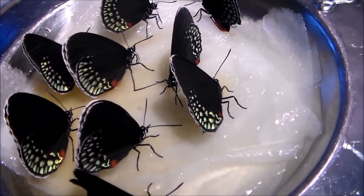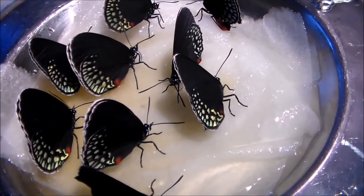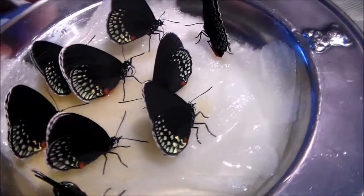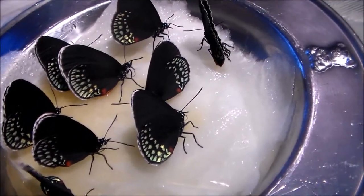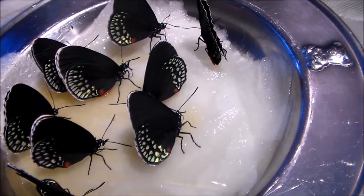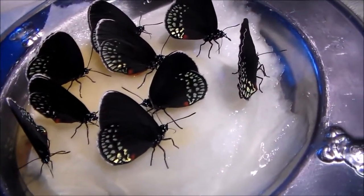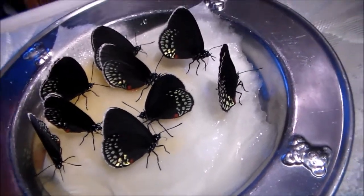Hi everyone. Currently I am feeding my butterflies, my Eumeus minyas. It's very hard to show the true colors of this butterfly because they keep the wings closed almost at all times. It's currently feeding time and I'm trying to breed them.